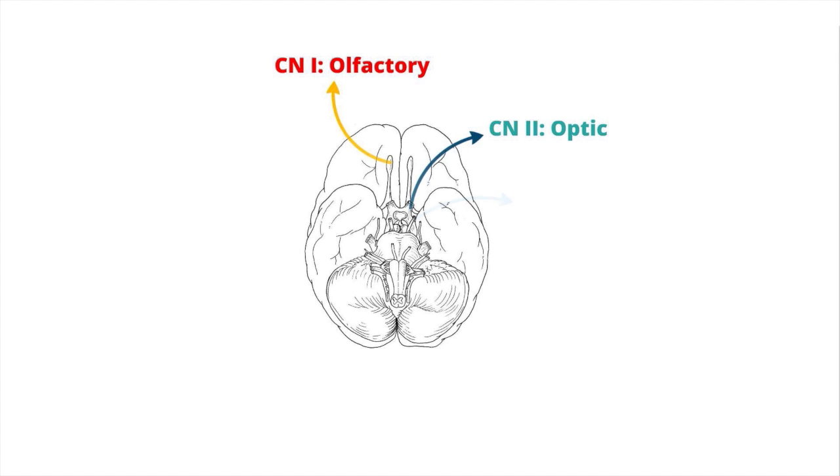Cranial nerve 3 has a mainly motor function and is called the oculomotor nerve. It originates from the anterior midbrain, specifically from the Edinger-Westphal nucleus and the oculomotor nucleus. It innervates the levator palpebrae superioris, superior rectus, medial rectus, inferior rectus, and inferior oblique — muscles that coordinate most eye movements. If cranial nerve 3 is not working, the eye appears to be looking down and out, because the only muscles working in CN 3 palsy are the lateral rectus and superior oblique, which are innervated by other cranial nerves.